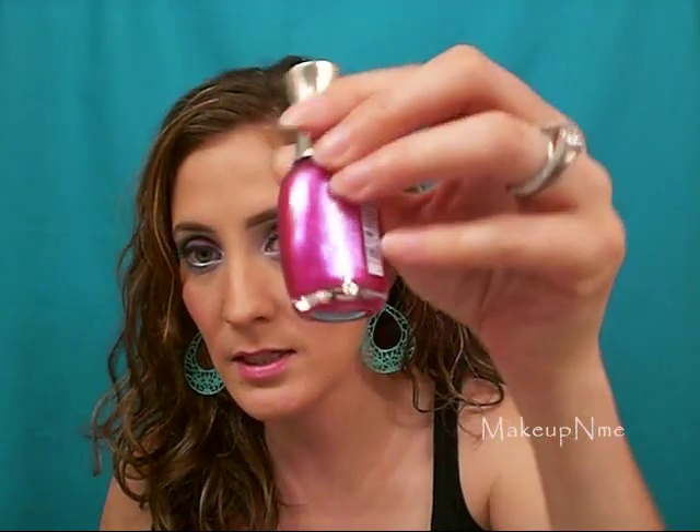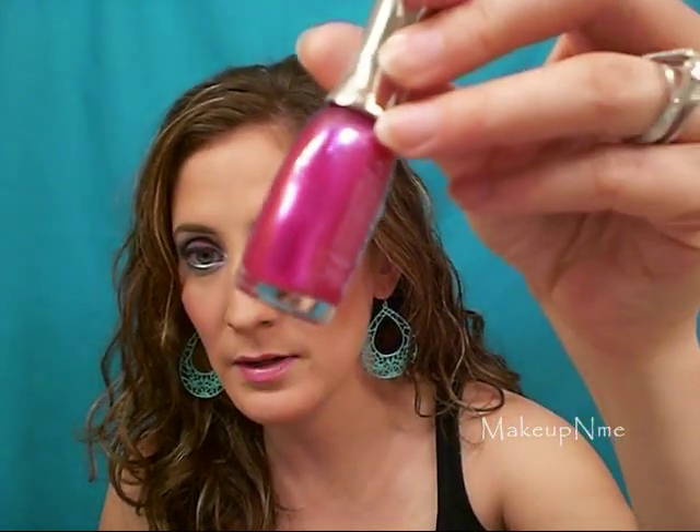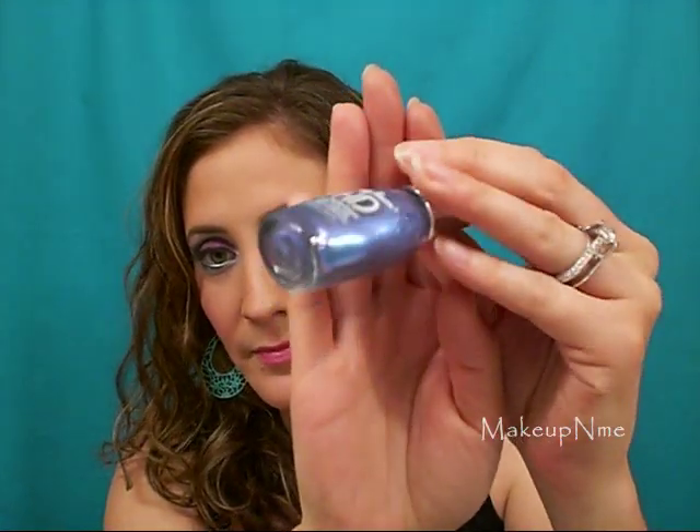Another one that I really like is the high definition Invite — it's just another pink, a darker pink, but very, very sparkly. I love it. And the third one I have and love is the one in DVD and it's like a purpley blue. Very sparkly, very pretty. This one I actually wore by itself, put like three coats on — it was really, really pretty. I love it.